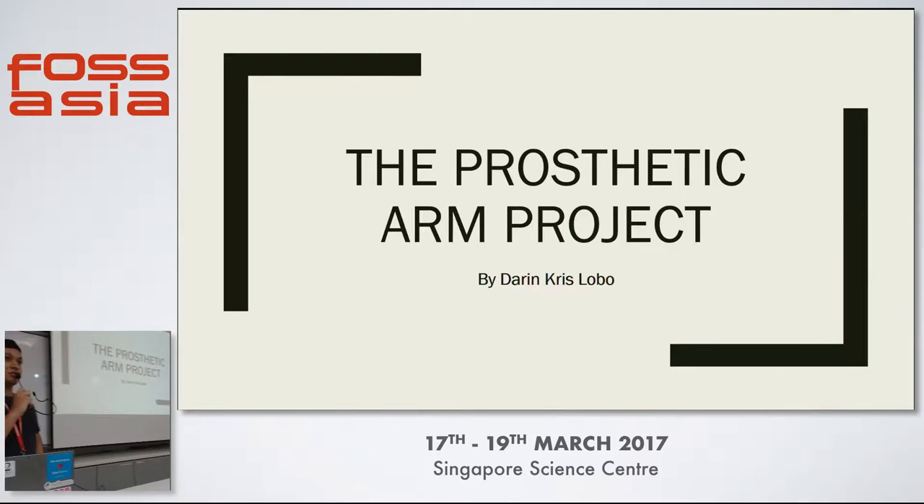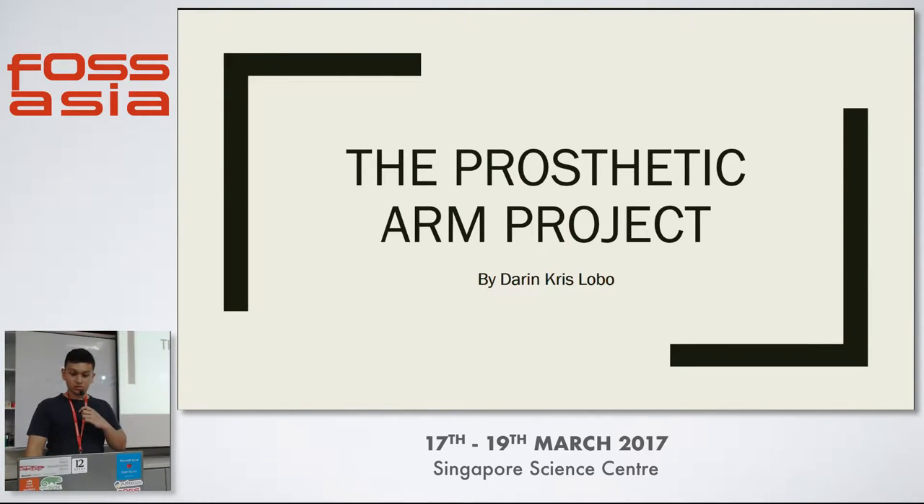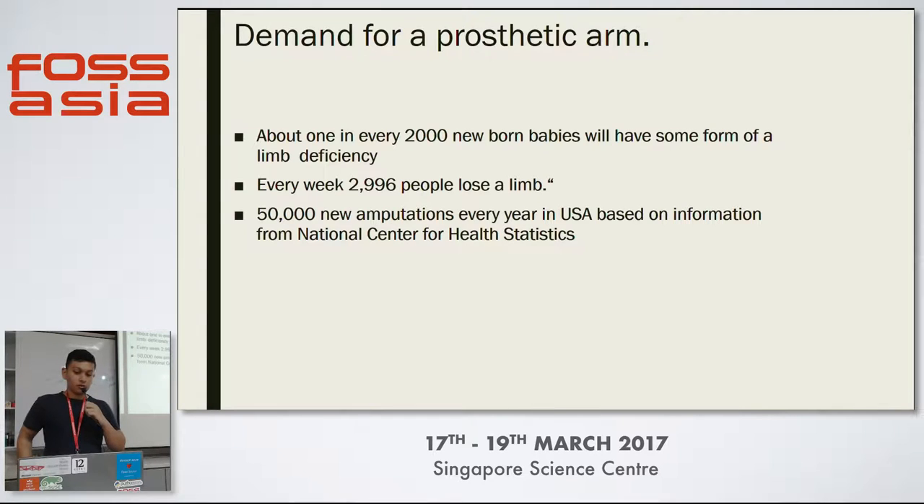Hi everyone, I'm Denkris Lobo and this is the Prostatic Arm Project. From these statistics, you can see that there's clearly a demand for prosthetic arms.